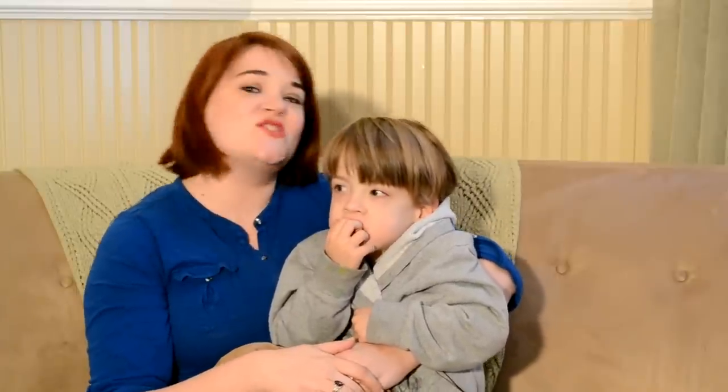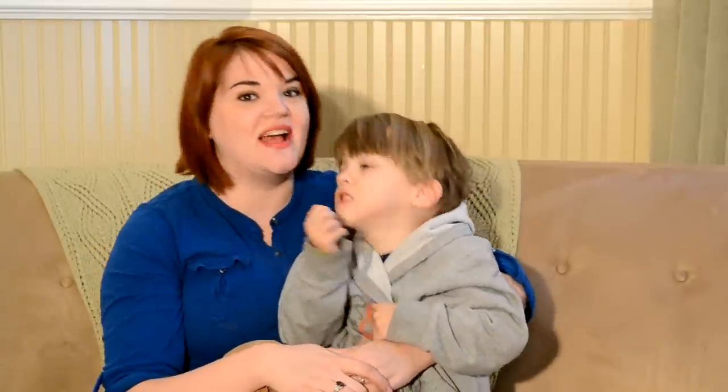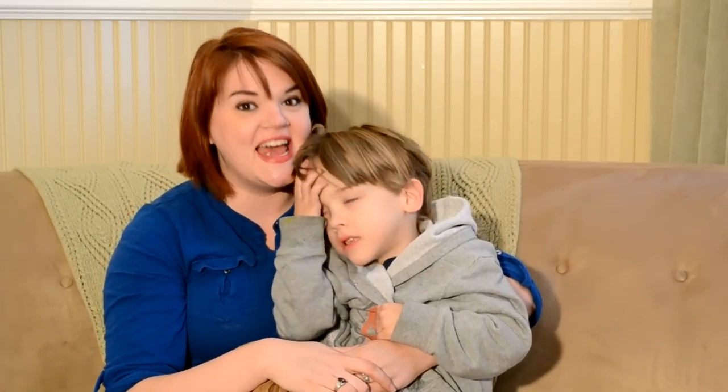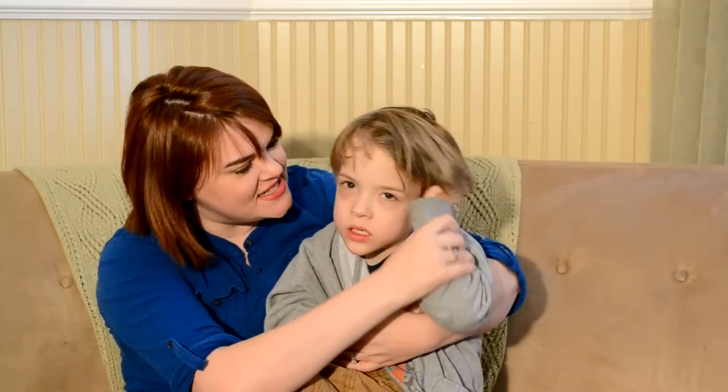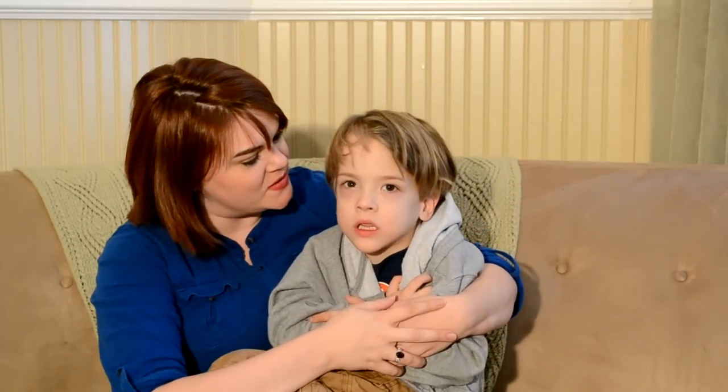I wanted to share it with you to play with your own kids. If any of you are speech therapists or have kids who are in speech therapy, I think you'll really love using this and your kids will too. Okay, so we're going to sing this together — Mama's going to sing all the words and Addie's going to sing the 'ows.' Ready?